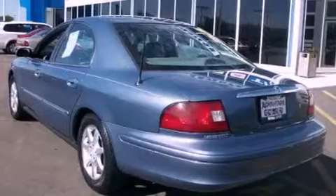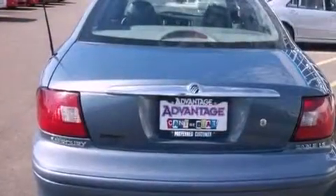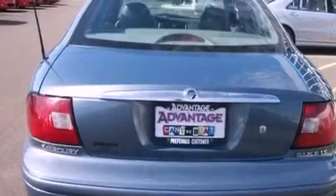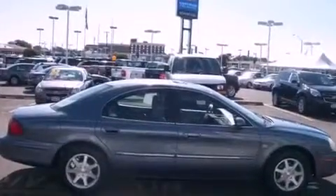Features include adjustable driver pedals, a power driver's seat, cruise control, the secure lock anti-theft system, fog lamps, front and rear floor mats, tinted glass, halogen headlights, air conditioning with automatic climate control, and aluminum wheels.